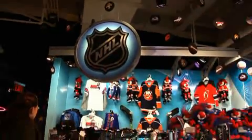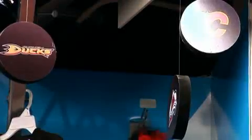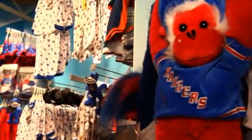Welcome to Toys R Us Times Square, where you can get all of your NHL holiday gift needs in our new NHL boutique. The 800-square-foot NHL feature shop has stocked up on all the best NHL gifts for the holidays, including pucks, pennants, trading cards, furry guys, and even kids' pajamas.